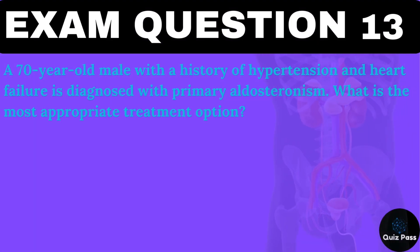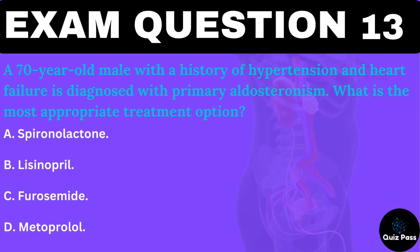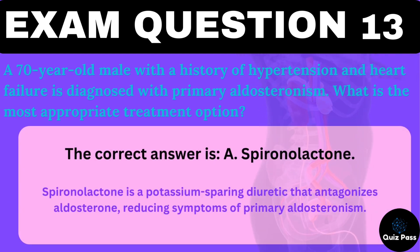A 70-year-old male with a history of hypertension and heart failure is diagnosed with primary aldosteronism. What is the most appropriate treatment option? The correct answer is A — Spironolactone. Spironolactone is a potassium-sparing diuretic that antagonizes aldosterone, reducing symptoms of primary aldosteronism.